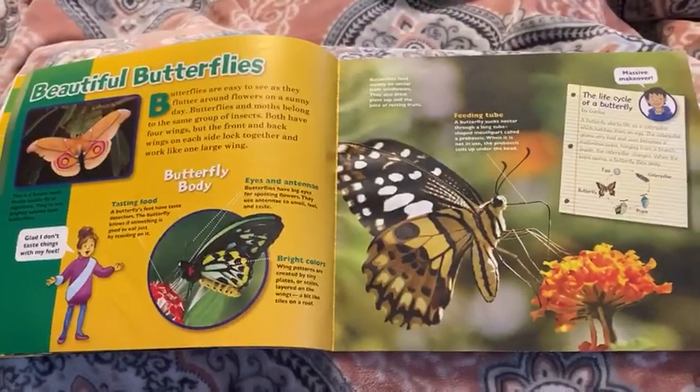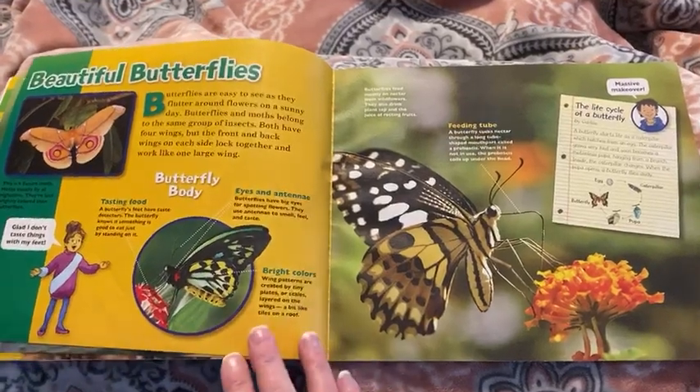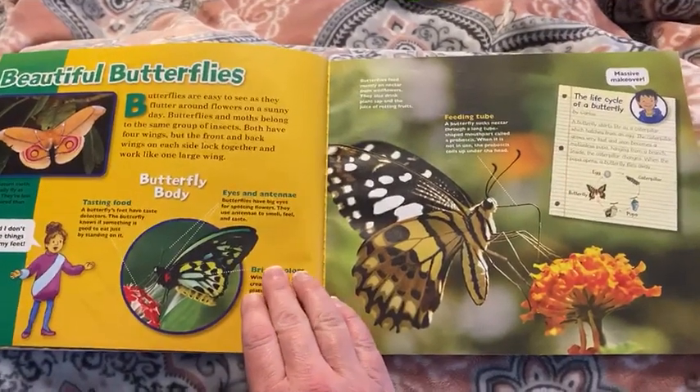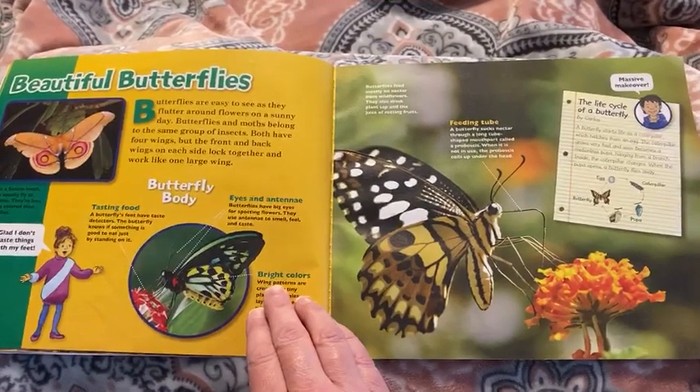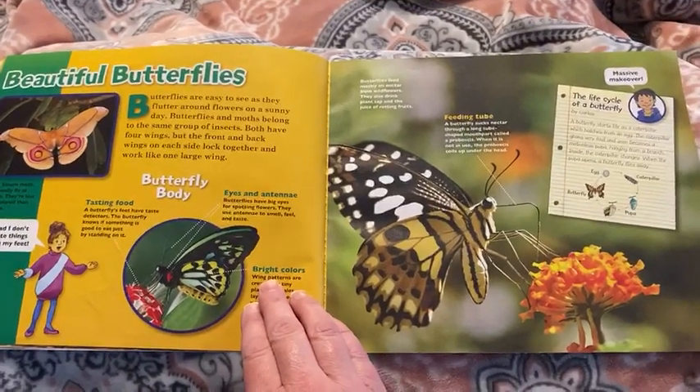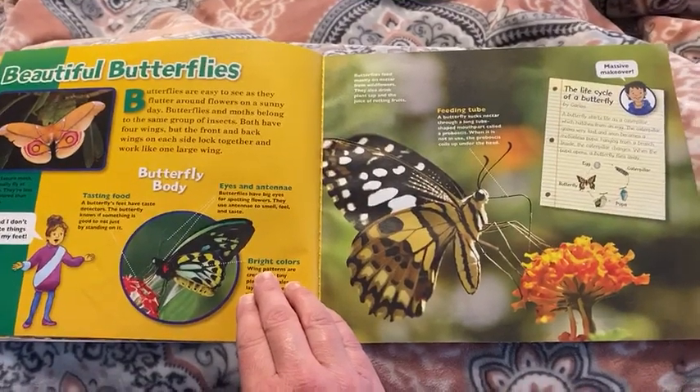Beautiful butterflies. Butterflies are easy to see as they flutter around flowers on a sunny day. Butterflies and moths belong to the same group of insects. Both have four wings but the front and back wings on each side lock together and work like one large wing.